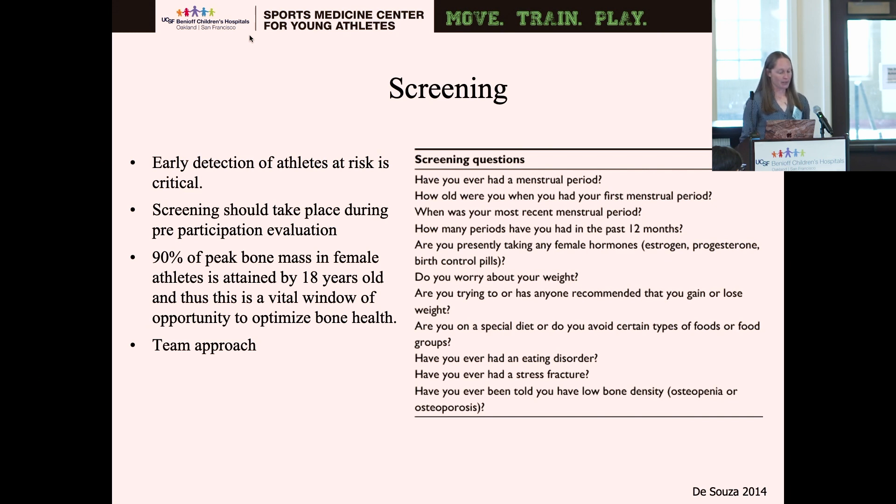The screening questions consist of: Have you ever had a menstrual period? How old were you when you had your first menstrual period? When was your most recent menstrual period? How many periods have you had in the past 12 months? Are you taking any female hormones? Do you worry about your weight? Is anyone recommending you gain or lose weight? Are you on a special diet or avoiding specific foods or food groups? Have you ever had an eating disorder, a stress fracture, or been told you have low bone density? For providers uncomfortable asking on day one, having patients fill out a form is an easier way to start the conversation.